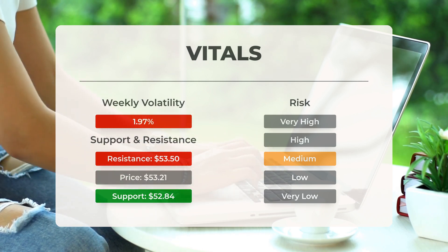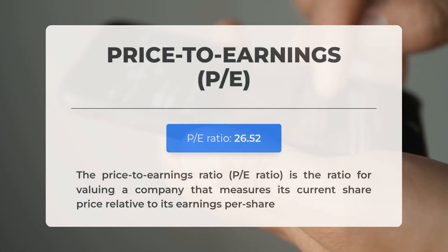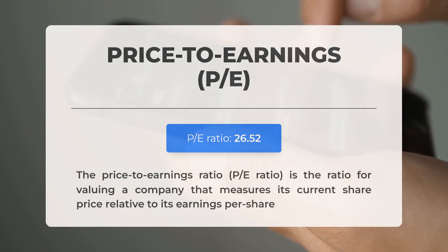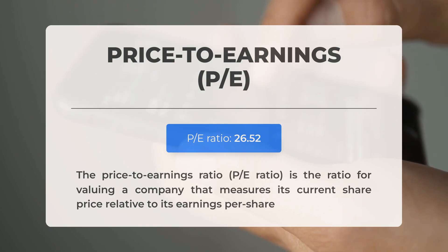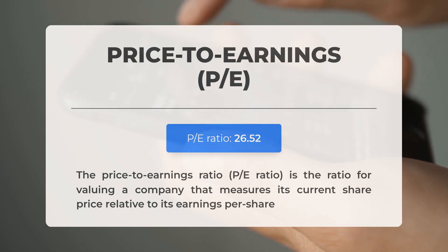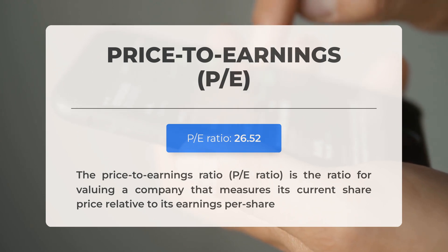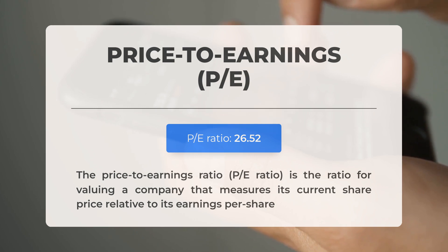In the past week the stock has shown an average daily volatility of 1.97%. The price-to-earnings (PE) ratio is considered relatively normal, often observed in companies with established histories or consistent revenue streams. The upcoming earnings report for the second quarter of 2024 is anticipated on August 1st 2024. Analysts' consensus estimates are set at 58 cents. It is important to monitor these figures as they can significantly influence stock prices.